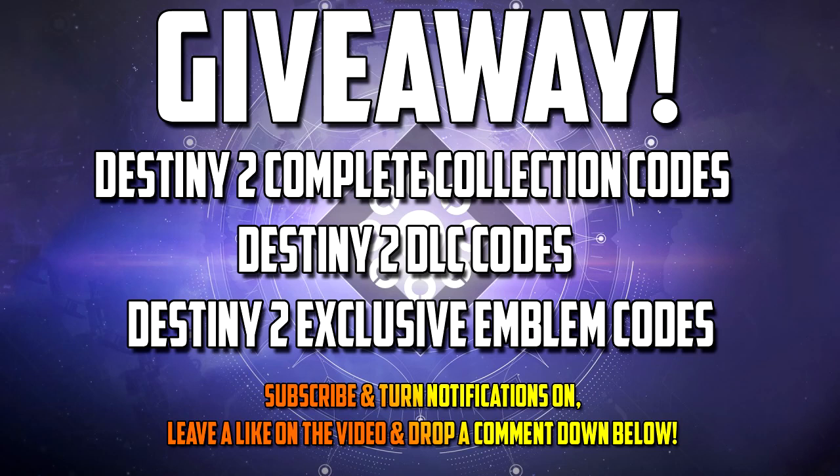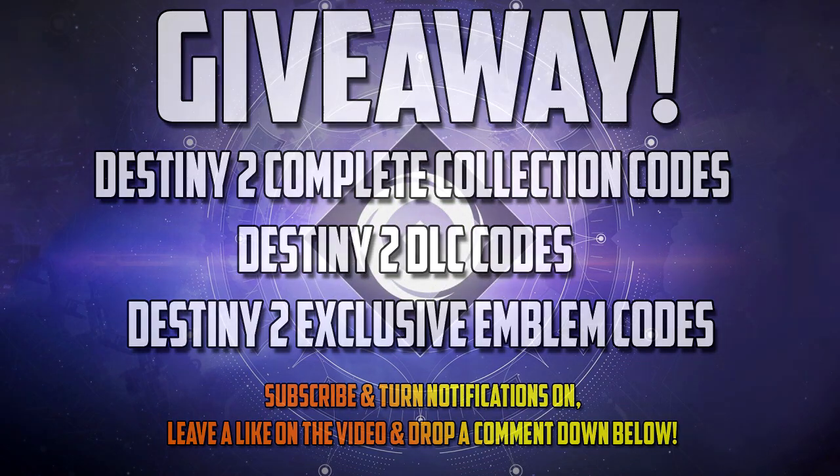Guys, subscribe and turn notifications on, leave a like and drop a comment down below. Get here first and win giveaway calls I will pin as first comment on some of my videos. Be fast and good luck.